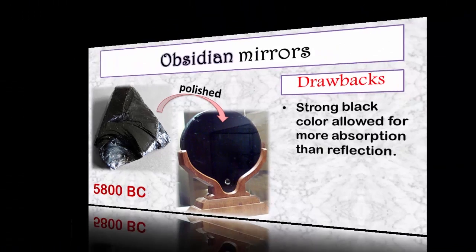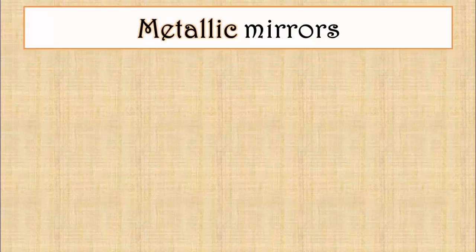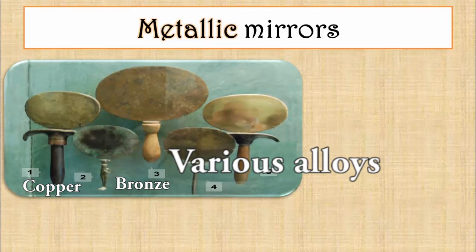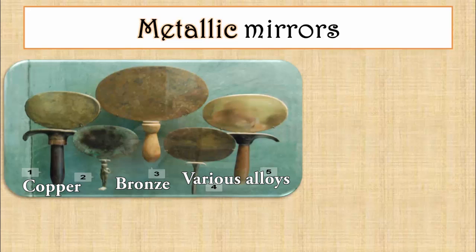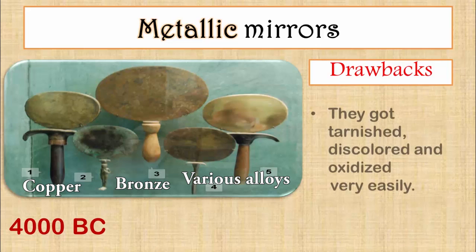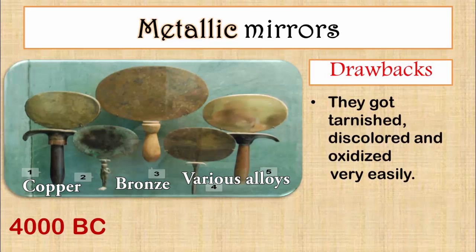The next line of mirrors marked the beginning of the use of metals. Highly polished metal plates of copper, bronze, and various alloys were used as reflecting surfaces. These kinds of mirrors dated back to around 4000 BC, but the drawback with these mirrors was the fact that they got tarnished, discoloured, and oxidised very easily.